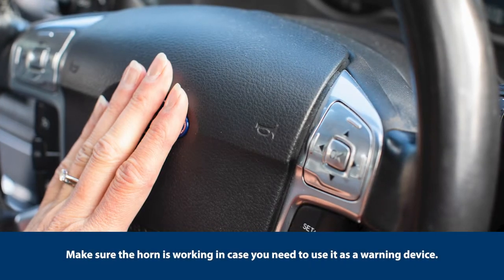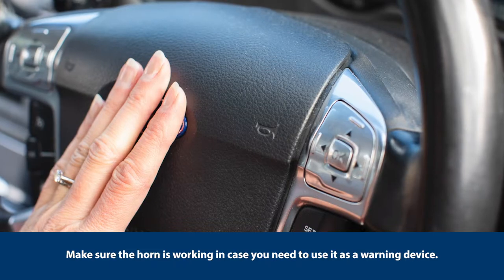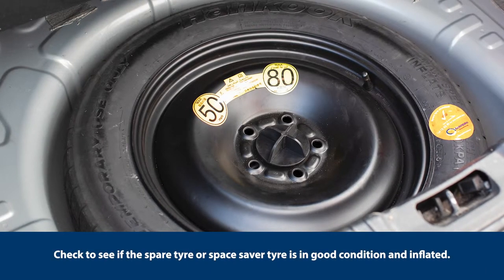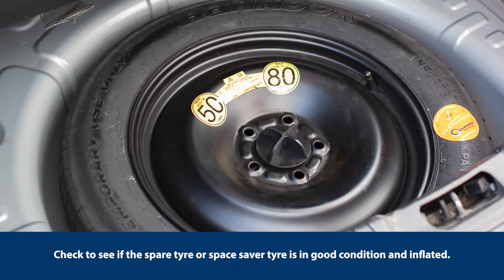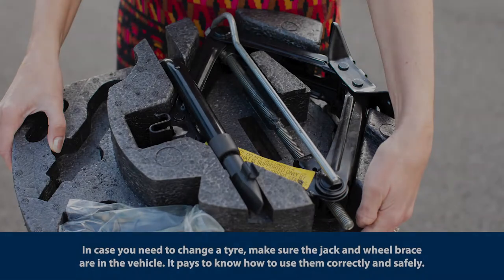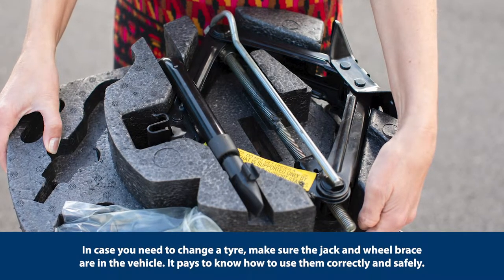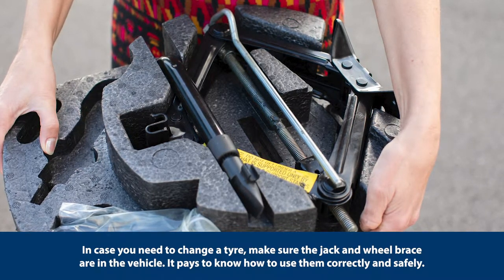Make sure the horn is working in case you need to use it as a warning device. Check to see if the spare tyre or space saver tyre is in good condition and inflated. In case you need to change a tyre, make sure the jack and wheel brace are in the vehicle. It pays to know how to use them correctly and safely.